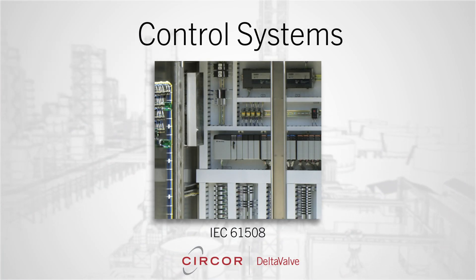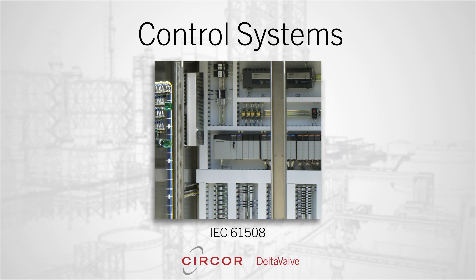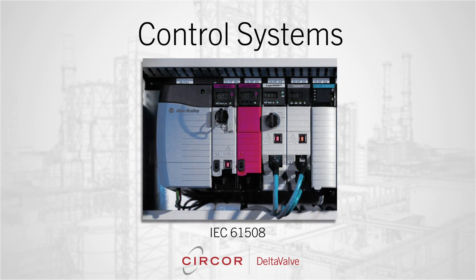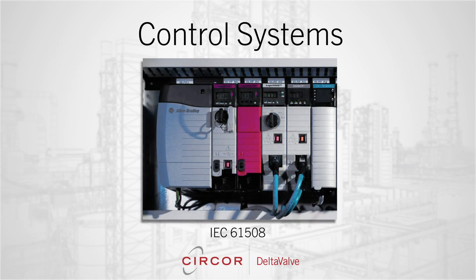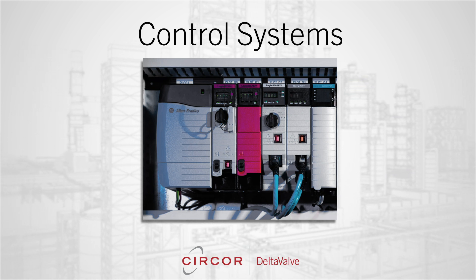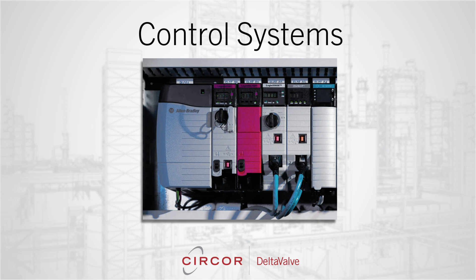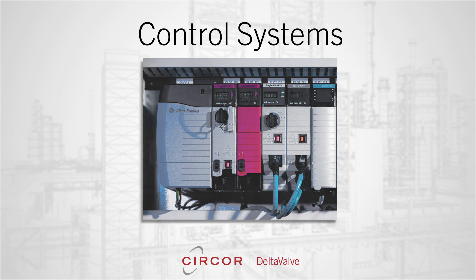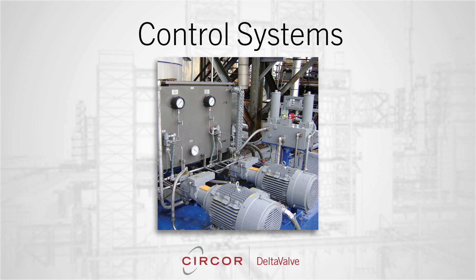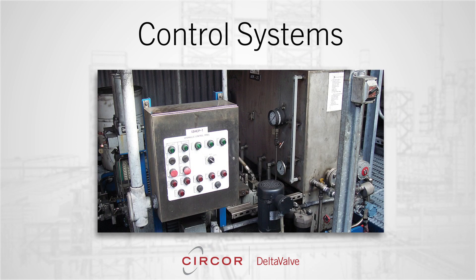Delta Valve offers state-of-the-art control systems designed in compliance with customer specifications and IEC 61508. They are readily integrated into any refinery control and safety system. For electric actuation, Delta Valve's PLC system can be manufactured with simplex or redundant hardware configurations, configurable function blocks, internal sequence controls, interlocks, permissives and more. For hydraulic systems, the PLC manages all hydraulic power unit circuits. The high-performance HPU includes redundancy on critical equipment to maximize reliability.